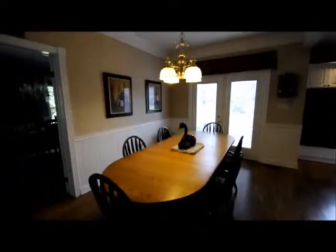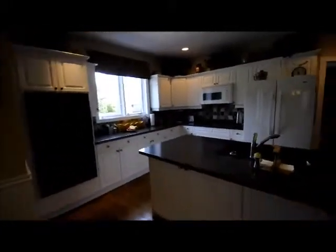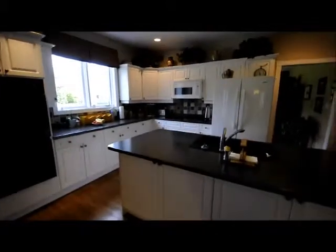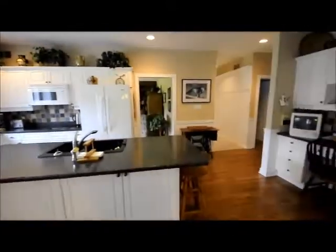Your eat-in kitchen also has plenty of space, with hardwood floors throughout this part of the home, lots of counter space, tons of cabinets, a separate pantry area and also a workstation for a computer.